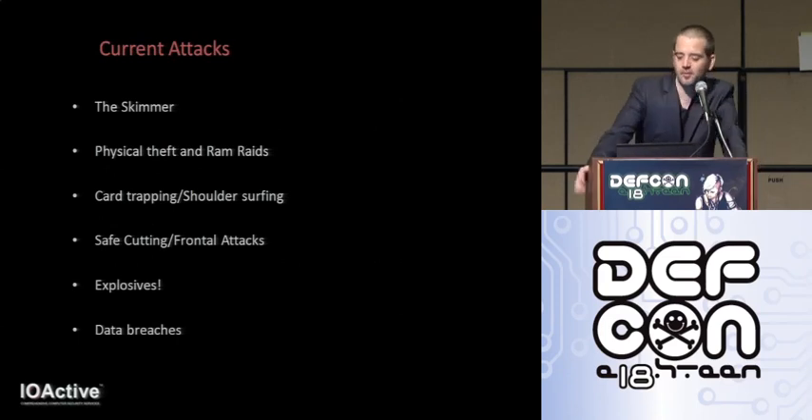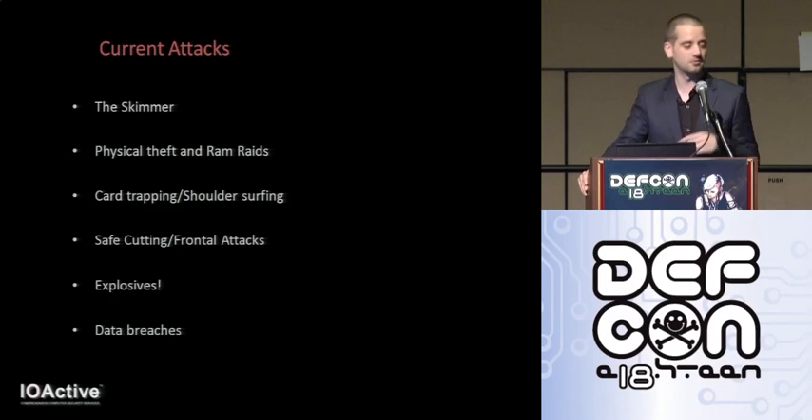So current attacks — probably all aware of the skimmer, which is certainly a fan favorite. It's a small overlay that slides over the card slot and the pin pad, manufactured to blend seamlessly with the ATM itself, designed to capture both the track data and pin numbers. And the technology on some of these is no joke — it will send you the data over GPS, and some even have tamper protection so when they're found out, it will wipe itself.